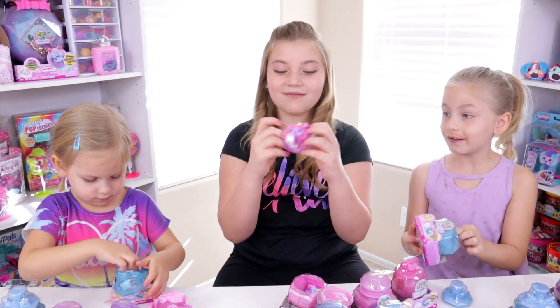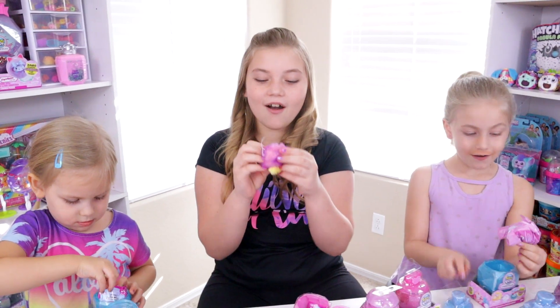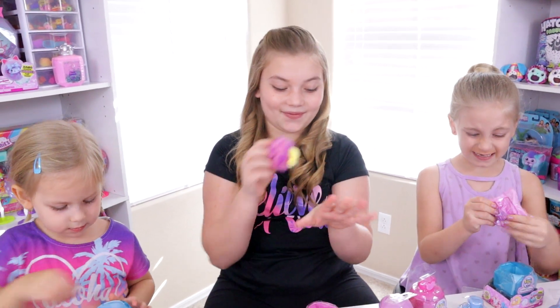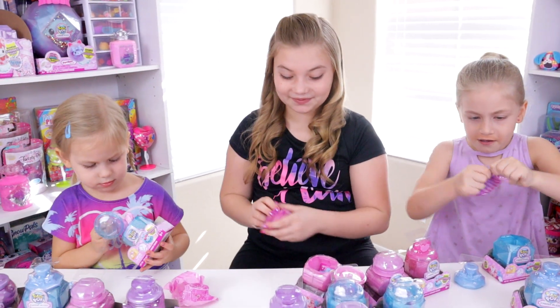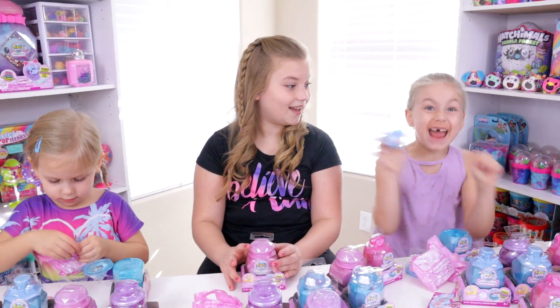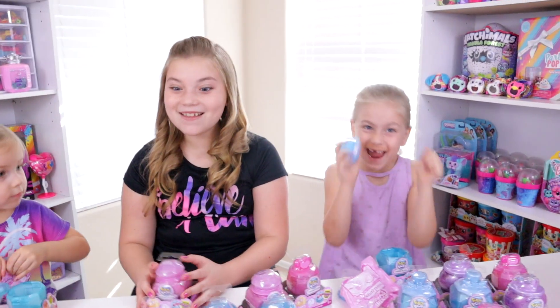It's a very rare graffiti one — it's a unicorn! There are three ultra rares and they're actually pretty rare; I had a hard time finding them in the store. She got the penguin!